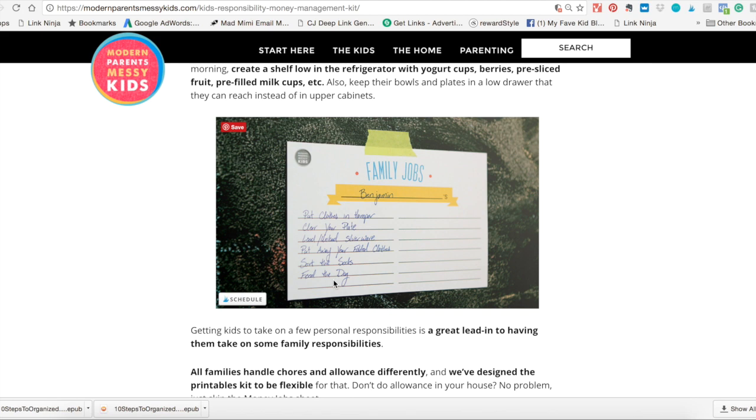Alright guys, that is it. This is a longer video than I intended, but I hope it really helps you. If you have any other questions about the bundle, feel free to email me at modernparentsmessykids@gmail.com. Just don't forget that it's a very limited time bundle — it's 95% off, it's a $650 value, and they're only doing it until midnight on Monday, Pacific time. So if you want to get in on it, make sure you do it now. Thanks for your time, guys — have a great day!